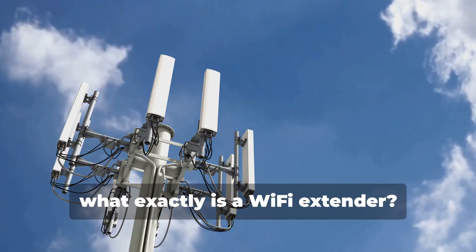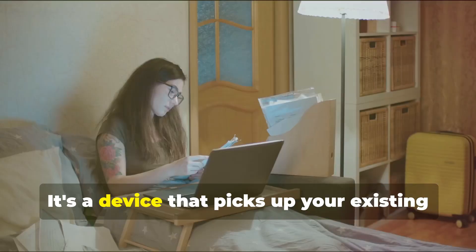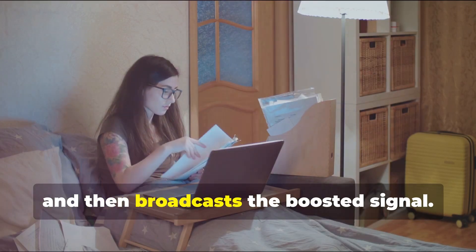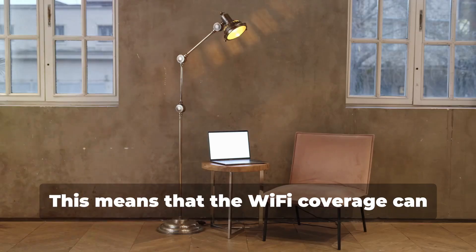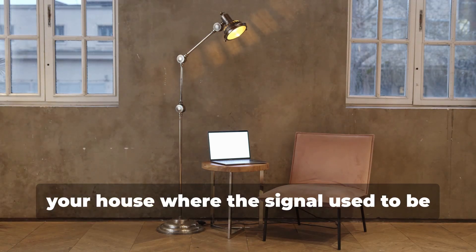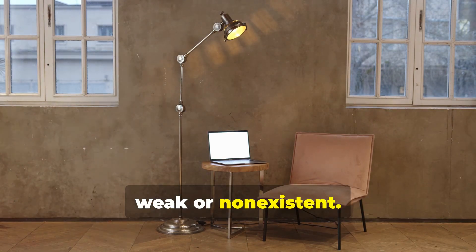So, what exactly is a Wi-Fi extender? It's a device that picks up your existing Wi-Fi signal from your router, amplifies it, and then broadcasts the boosted signal. This means that the Wi-Fi coverage can reach those tricky nooks and crannies of your house where the signal used to be weak or non-existent.